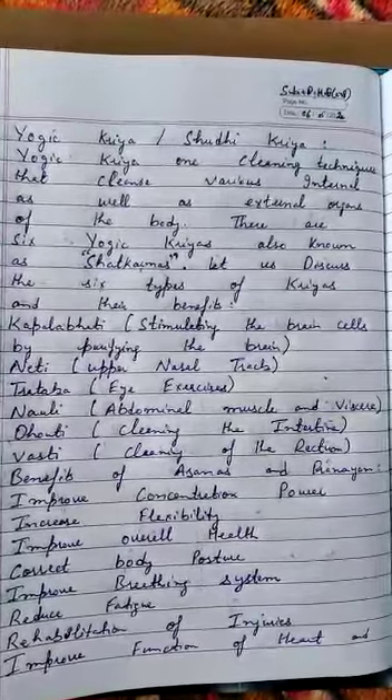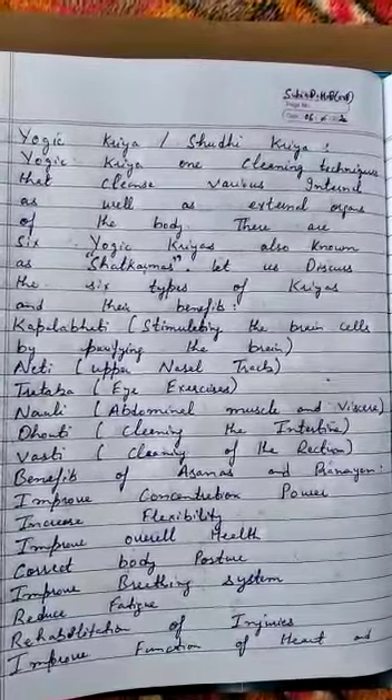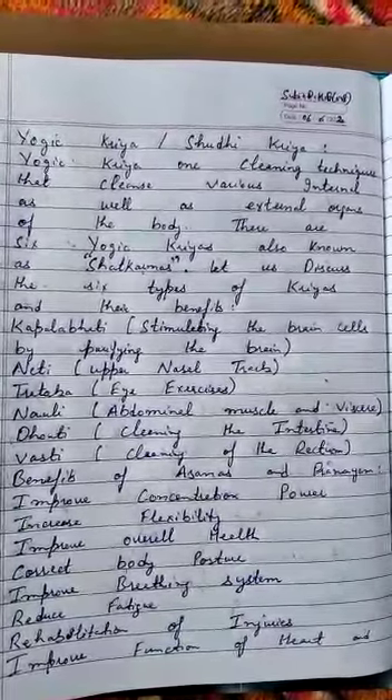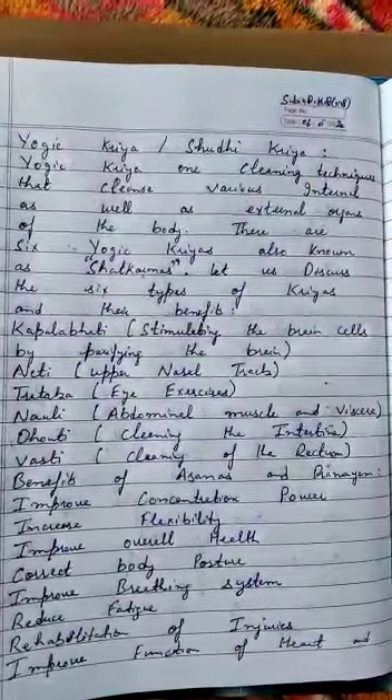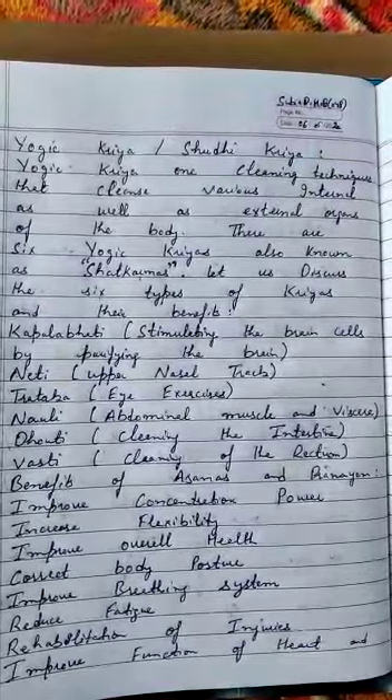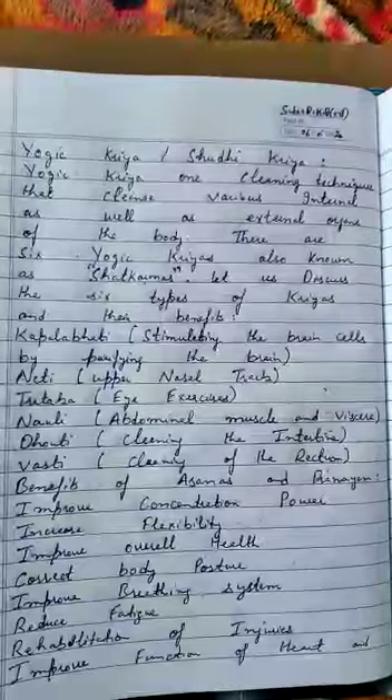The first type of yogic kriya is kapal bhatti, which stimulates the brain cells by purifying the brain. The next yogic kriya is neti, which cleans the upper nasal tract. The next yogic kriya is trataka, which consists of eye exercises.